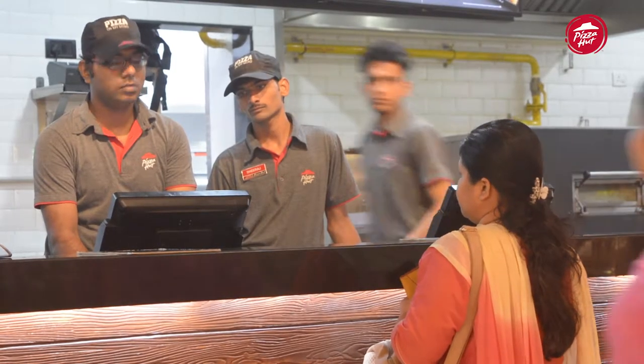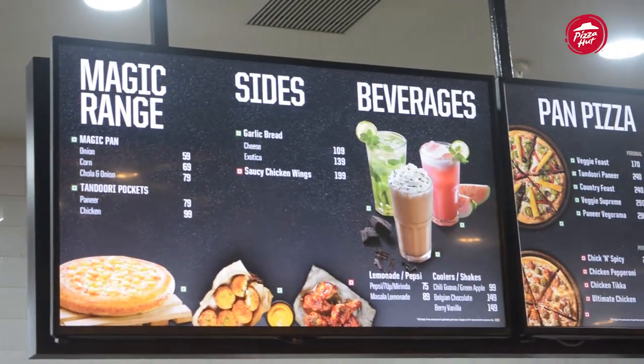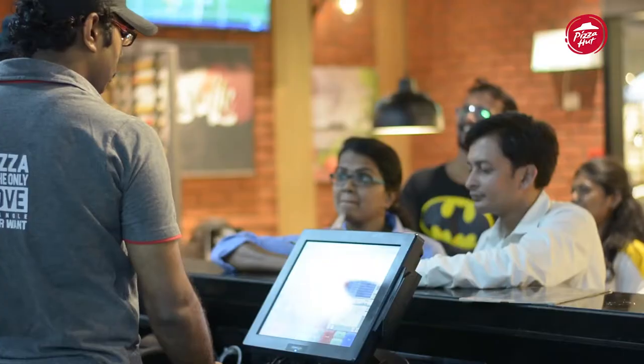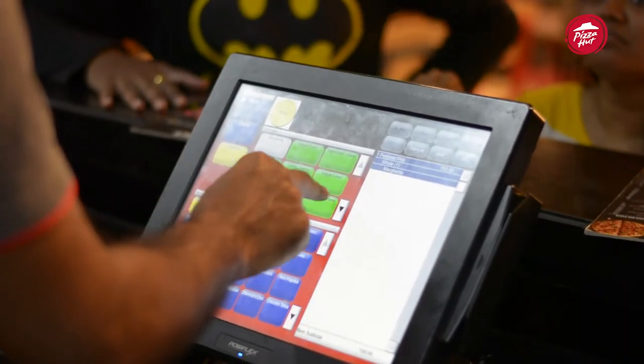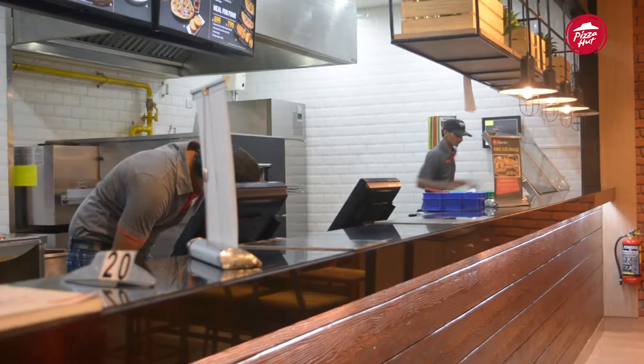In keeping with the times, the order-taking process is fast as it's at the POS, but in keeping with Pizza Hut's equity for giving fantastic service, the order is served on the table. The system directly caters to the sweet spot of consumer expectations from their dine-in experience: both speed and service.